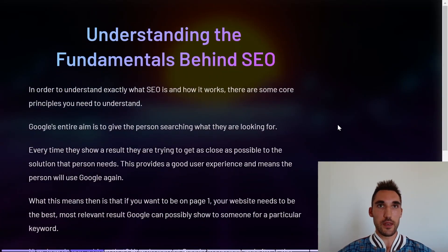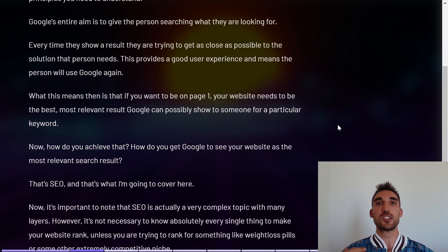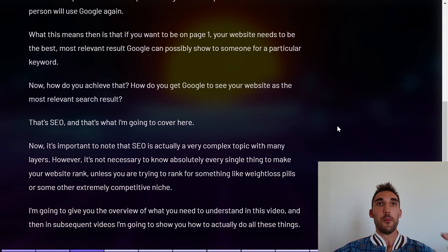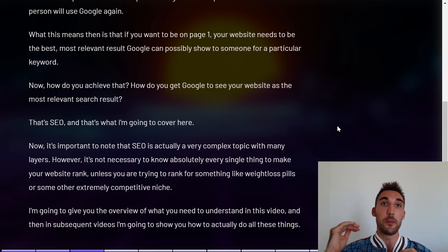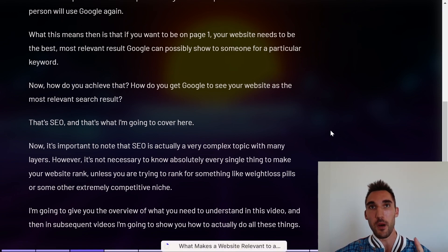Understanding the fundamentals behind SEO — there are some core principles you need to understand first. Google's entire aim with their search engine is to give the person searching exactly what they're looking for. Every time they show a result, they're trying to get as close as possible to the perfect solution that person needs. This provides a good user experience and means that person will use Google again, which is obviously what Google wants. So your website needs to be the best, most relevant result Google can possibly show someone for whatever keyword they're searching.